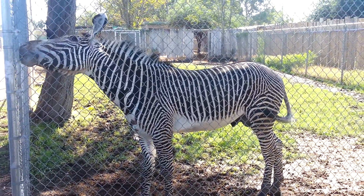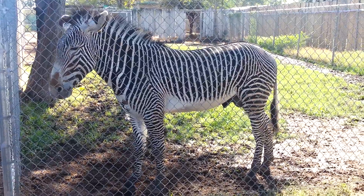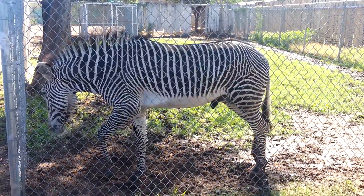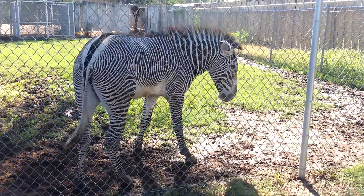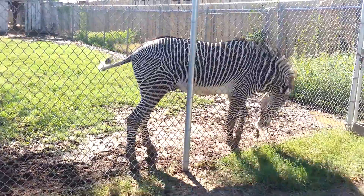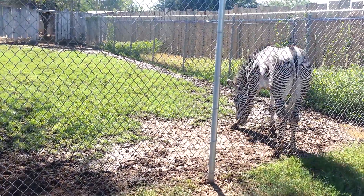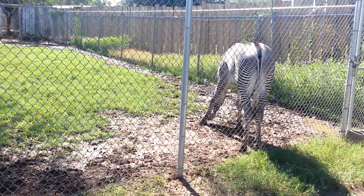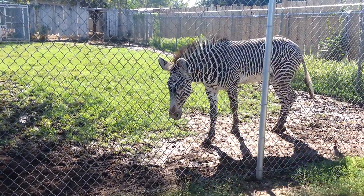Stacy holds the genetic lineage of each individual anteater in zoos across the world. So if we are looking at two anteaters and where they are, and if we're going to try to set those two anteaters up for breeding, we're looking at a couple different things. Each individual is given a coefficient that talks about its bloodline — how viable is that animal's bloodline and how represented is that animal's bloodline.